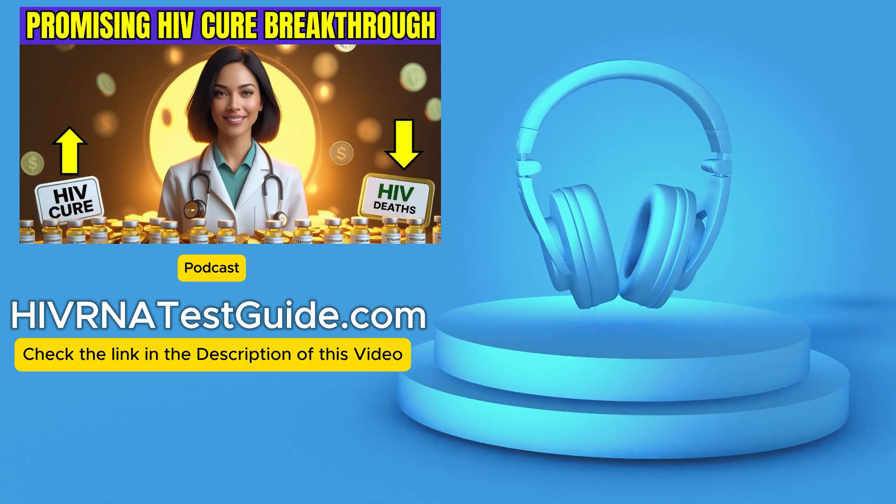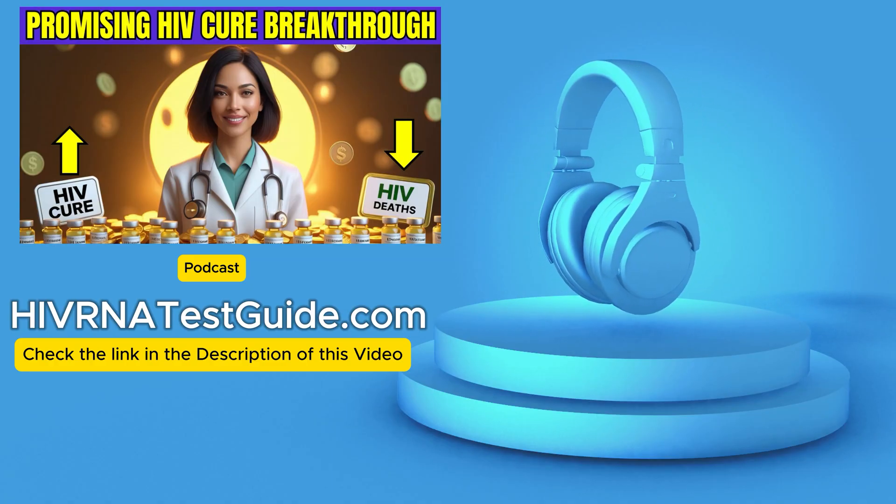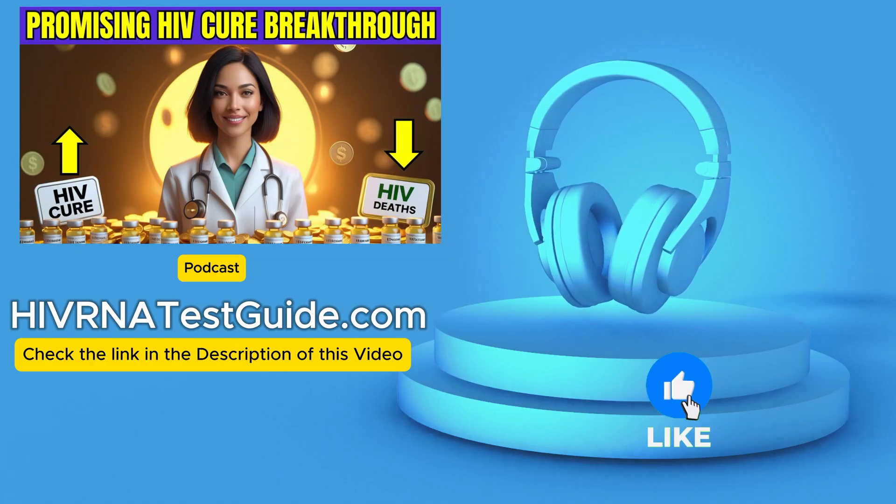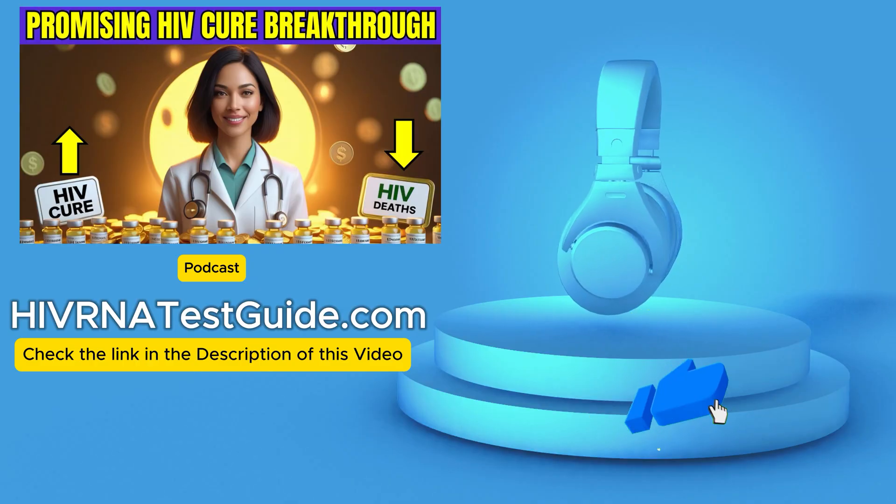Hello, and welcome to HIVRNA Test Guide podcast, your trusted source for HIV testing, with over 4,500-plus testing labs across the United States. Today,